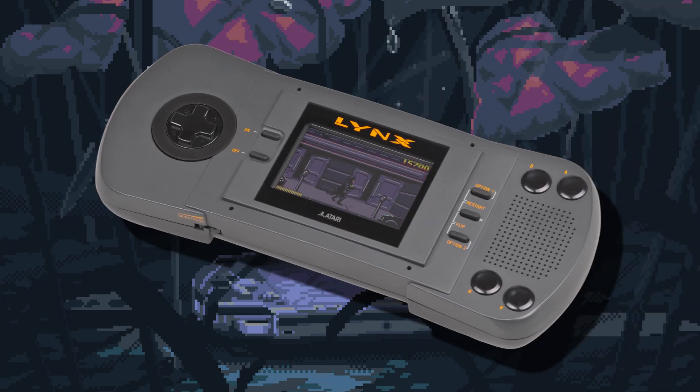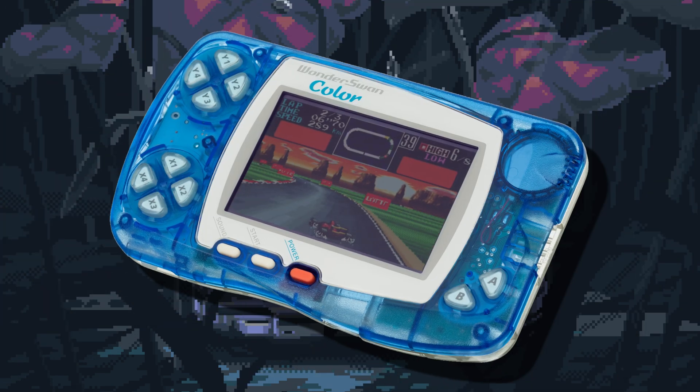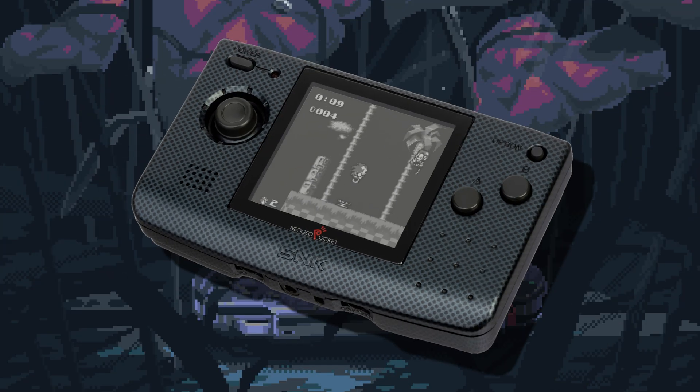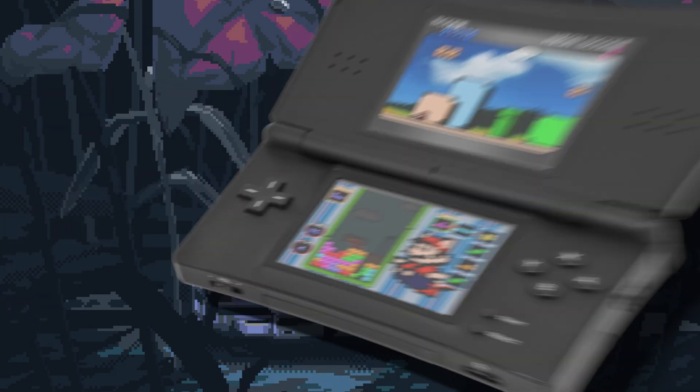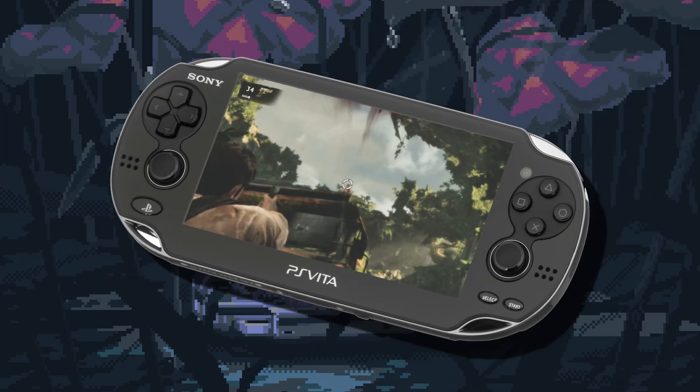And that's our journey through the evolution of handheld consoles. From the original Game Boy to the Nintendo Switch, these devices have shaped the way we play games on the go. Which one is your favorite? Let us know in the comments below. Don't forget to like, subscribe, and hit the bell icon for more content. Thanks for watching, and we'll see you in the next video.